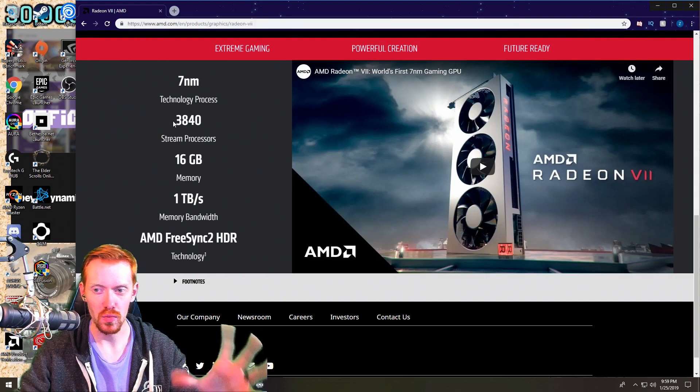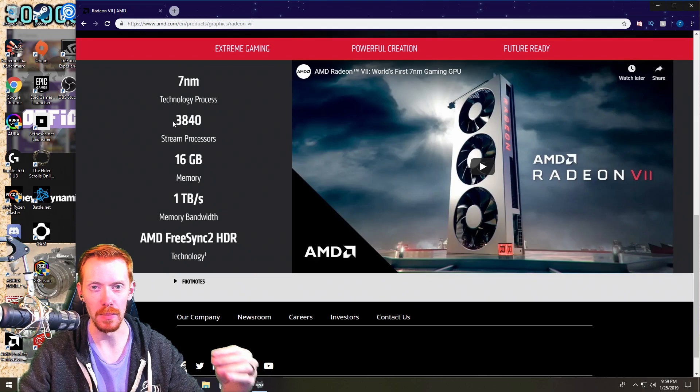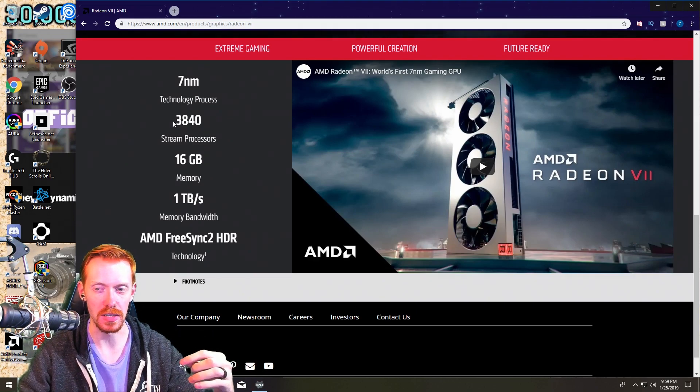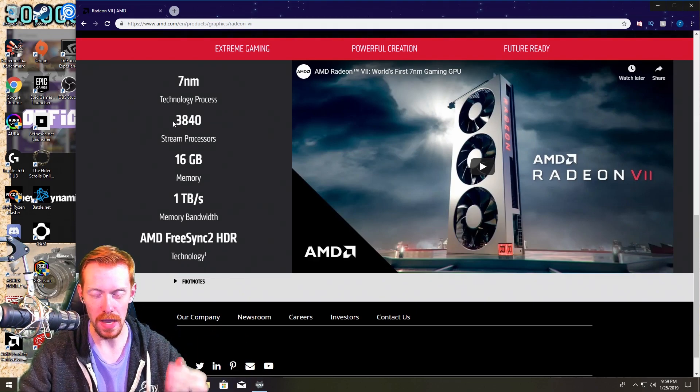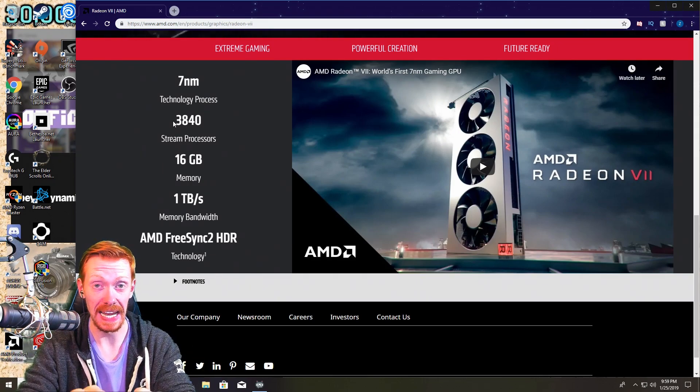So you lose a little bit of stream processors but gain clock speed, which is better for pretty much everything. The clock speed is running right around 1.8 GHz, and I'm pretty sure you're going to be able to clock this card and get easily 2 GHz out of it, especially with that dual 8-pin power phase design.